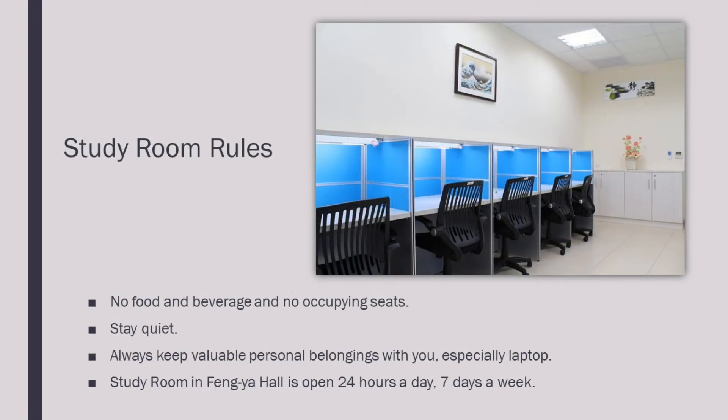Study room rules. No food and beverage, no occupying seats. Stay quiet. Always keep personal belongings with you, especially your laptop. The study room in Fengyal Hall is open 24 hours a day, 7 days a week.